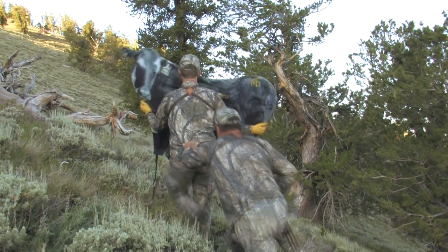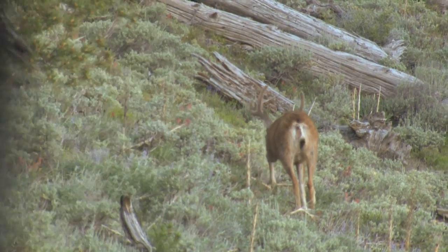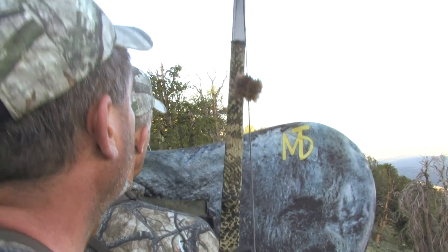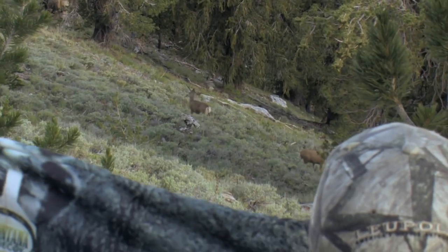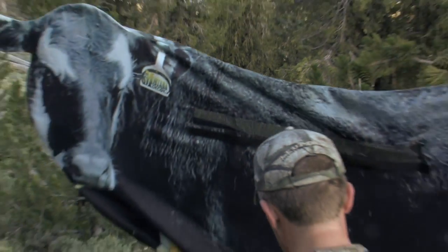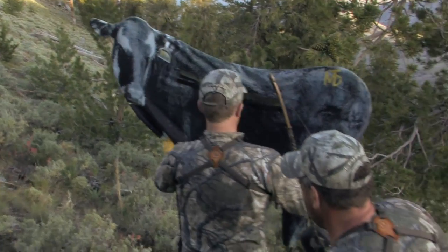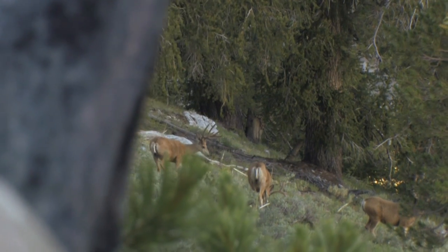When you add the level of challenge that we have added to this hunt, that just brings everything you could think of to hunting right to a focus. And we are here and we're doing it and we're having a blast. The closer we get to the animals, the more of a thrill it is. That's why we really enjoy archery hunting. We enjoy rifle hunting also, but archery hunting and particularly with traditional equipment, you have to get very close to the animal. And that just compounds the thrill.